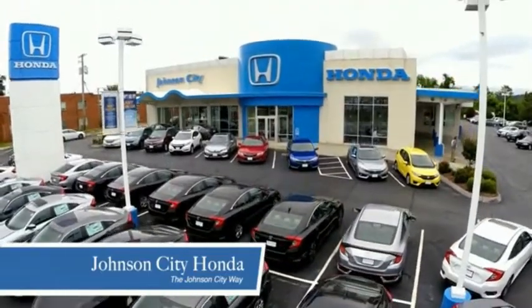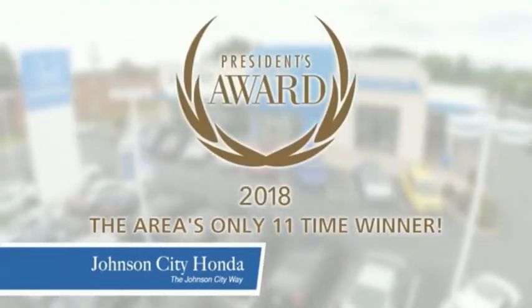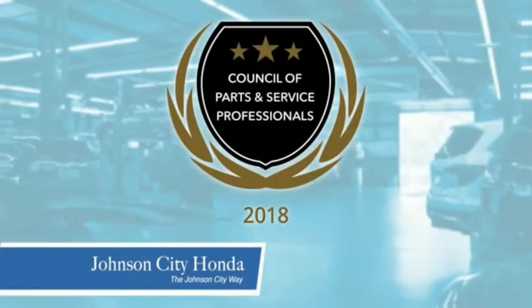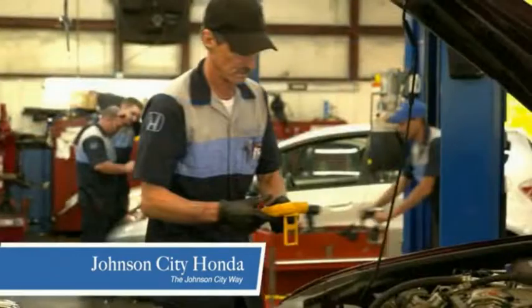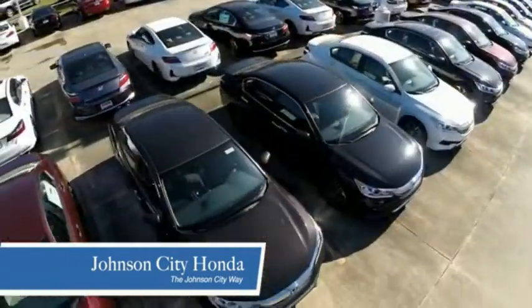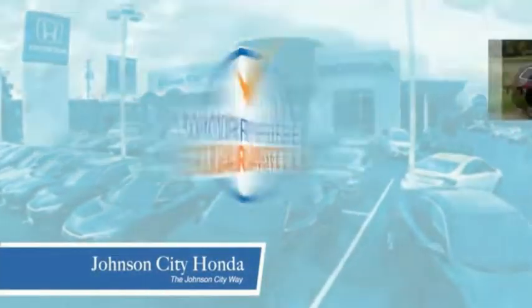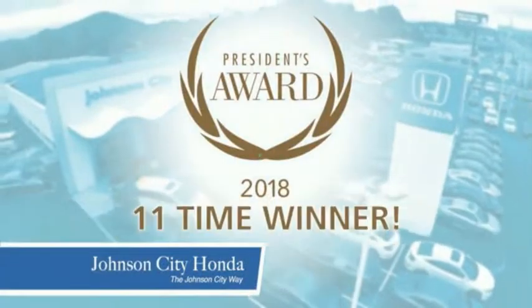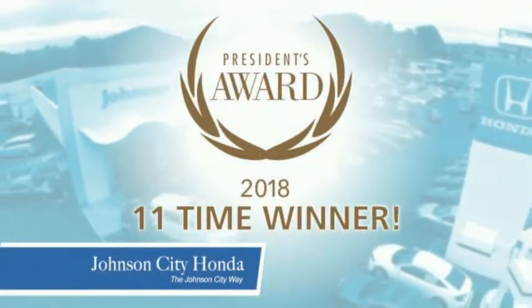Thank you, Tri-Cities, for making Johnson City Honda the area's only 11-time Honda President's Award winner and the recipient of the Council of Parts and Service Professionals. At Johnson City Honda, we have a commitment to deliver the service, selection, and savings you're looking for when buying a Honda. Plus, all our vehicles come with our worry-free guarantee at no additional charge and car washes for life. There's a reason Johnson City Honda is the area's only 11-time President's Award winner.